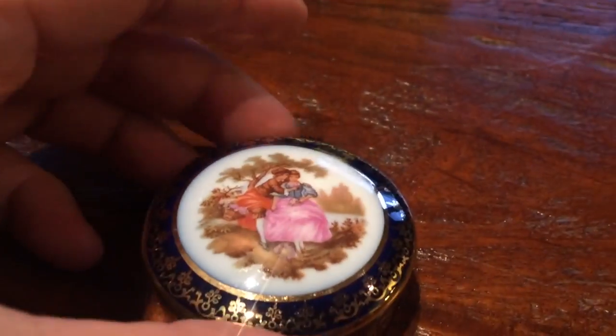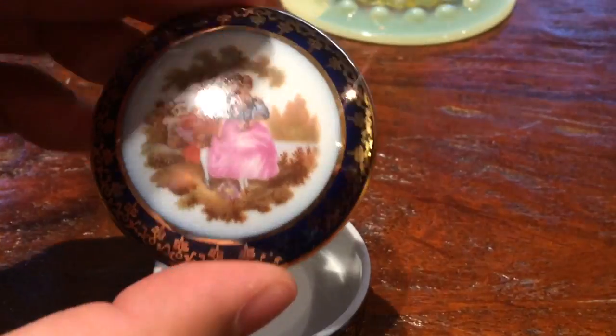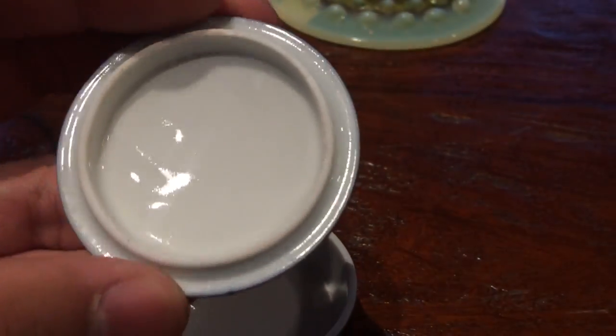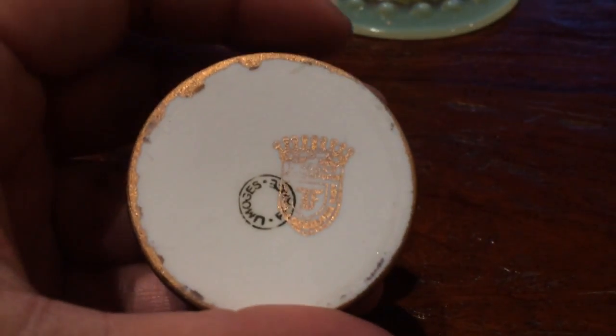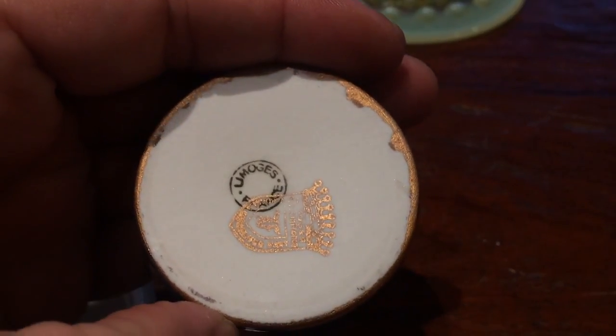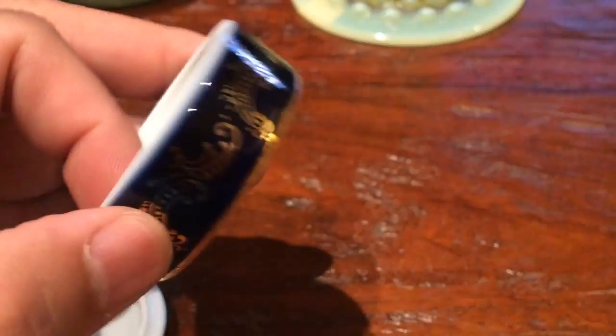Got a little bit of porcelain — some Limoges porcelain. This is just transferware, but it's pretty neat. It's a little trinket box. We have all the markings: Limoges, France. I think this was like $1.99 or so.